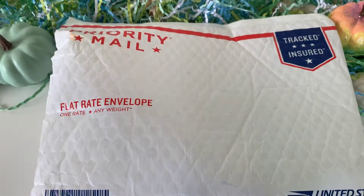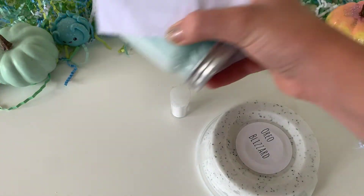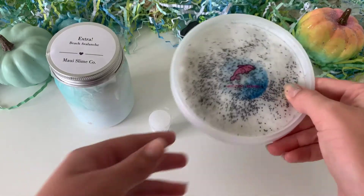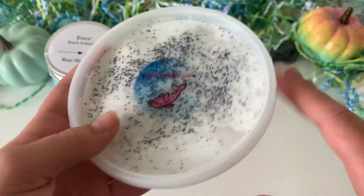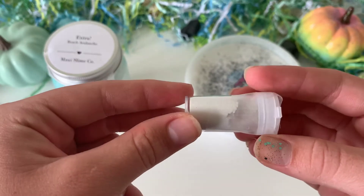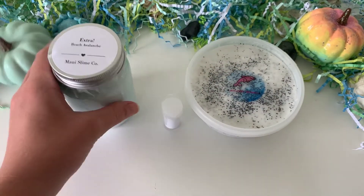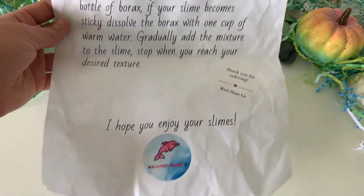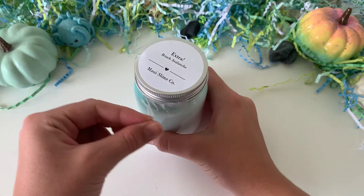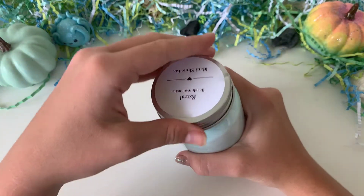It came in a flat-rate bubble mailer envelope, which was priority, and that helped it get here a lot faster, which I really appreciated. Nothing came bubble wrapped inside, which I was a little worried about, but they did use a bubble mailer so that kind of prevented issues. The slime I purchased was Oreo Blizzard, and it came in perfect condition — taped on the sides, container was pretty sturdy, nothing cracked or leaked. I also received borax — I didn't know until I read the note — and they sent an extra, which was so appreciated. The note explained the borax situation.